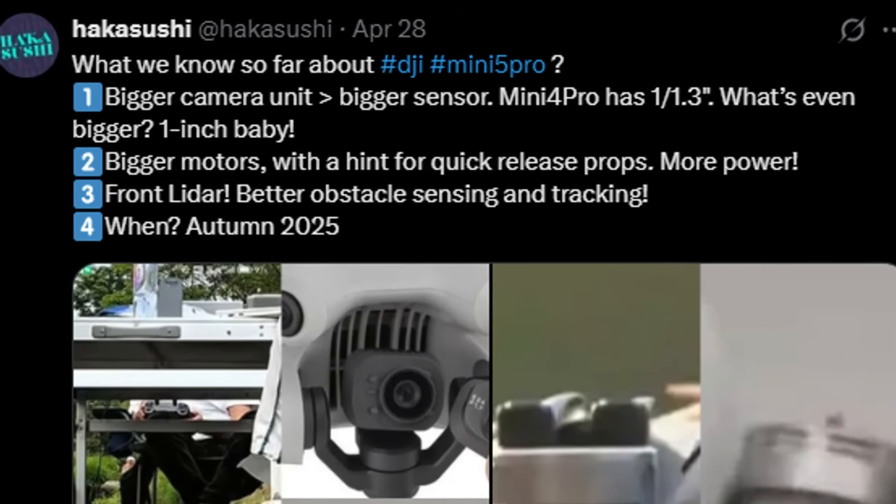It will feature a larger camera with a 1-inch sensor, more powerful motors, and quick-release propellers. It will also come equipped with a front-facing LiDAR sensor to improve object detection and obstacle avoidance. And according to him, the Mini 5 will likely be released this autumn.